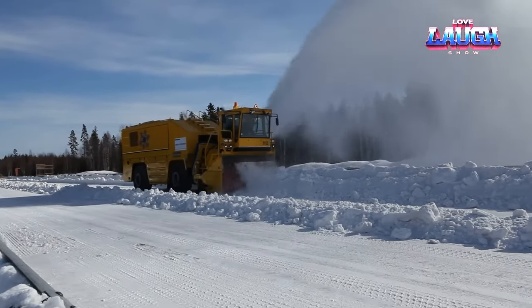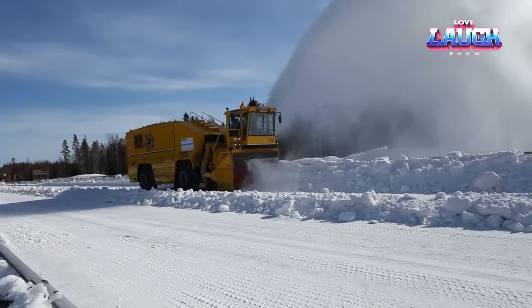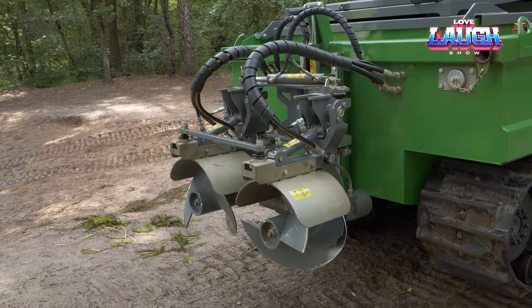Hi friends, welcome to our channel. Today we're going to tell you about the amazing road construction machines you must see.